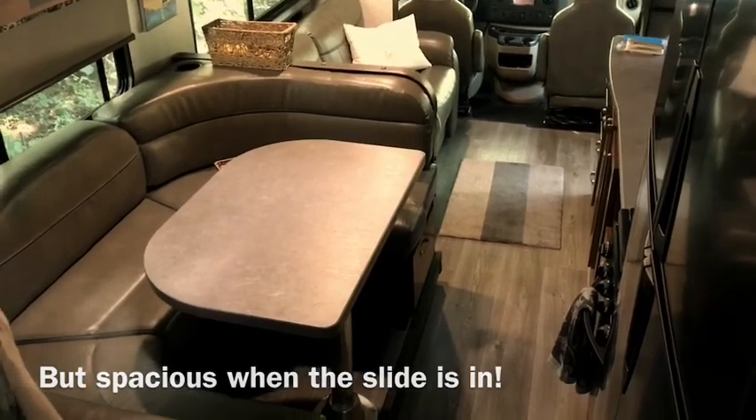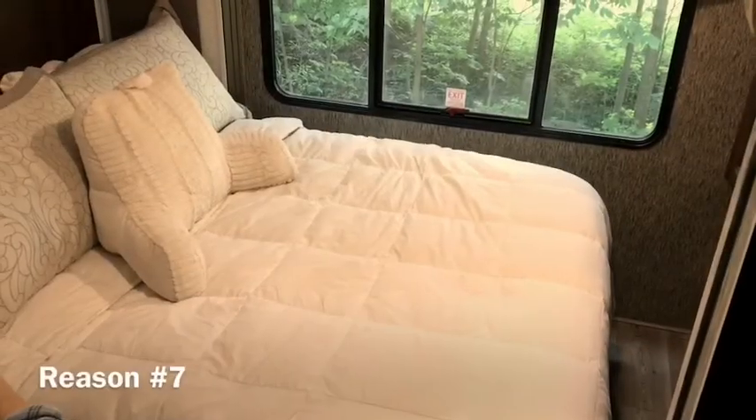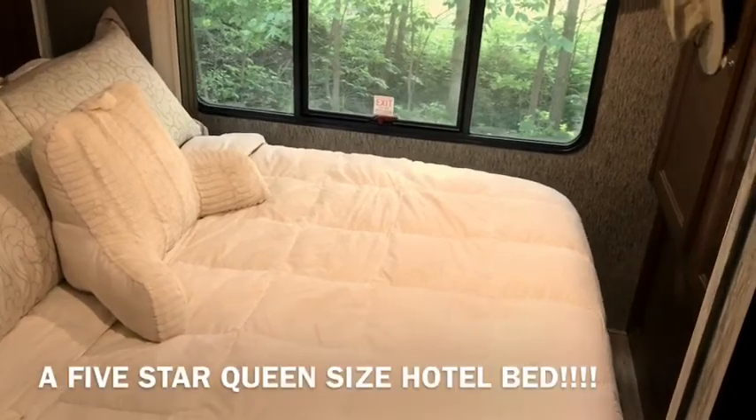I don't know if all the stars were aligned, but we got a kick-butt bed. This thing is better than the one at home.